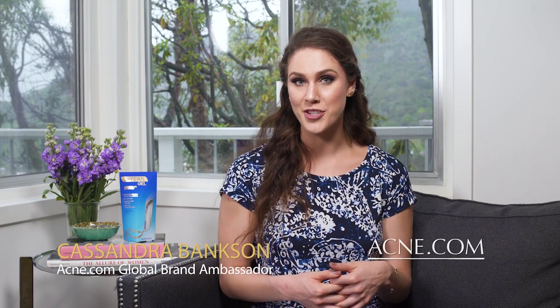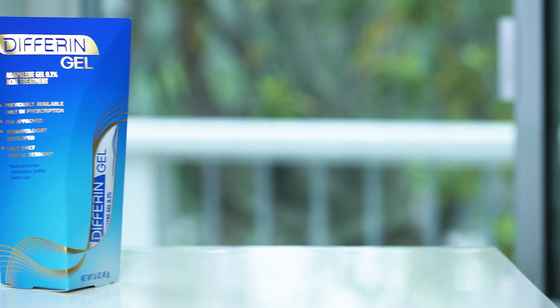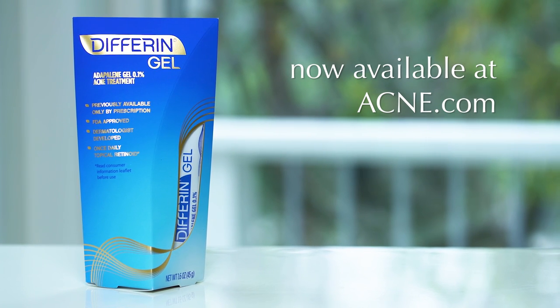Hey guys! You know that I've partnered with my friends at Acne.com and Differin Gel, and for today's video you can consider me your acne news anchor. I am here to tell you about a revolution in acne. For the first time in 30 years, a product that was once prescription only is now available at Acne.com. Differin Gel is the biggest over-the-counter acne advancement in 30 years.